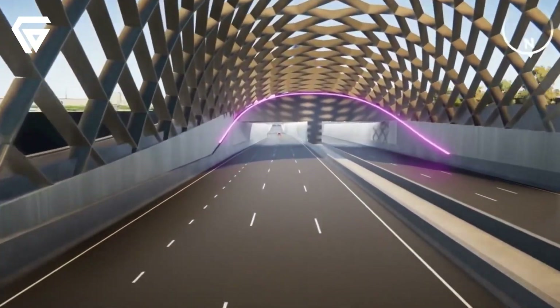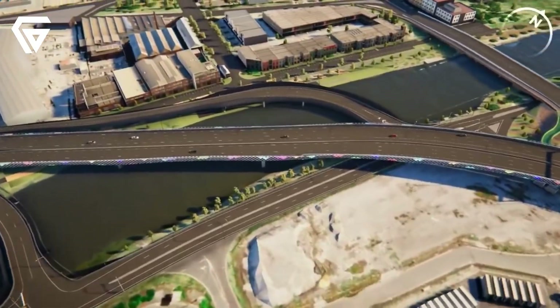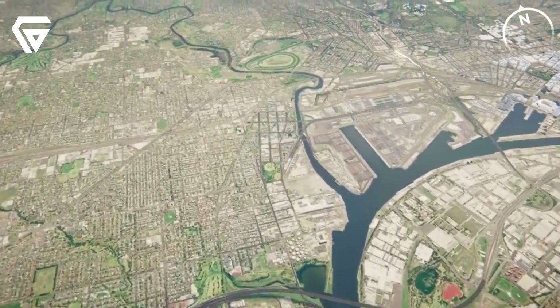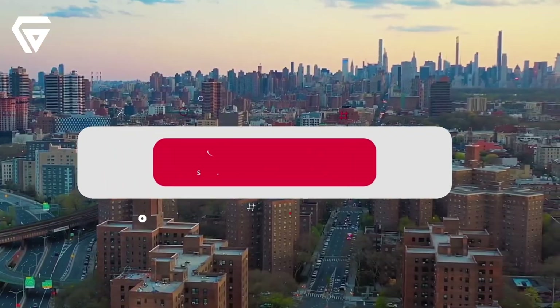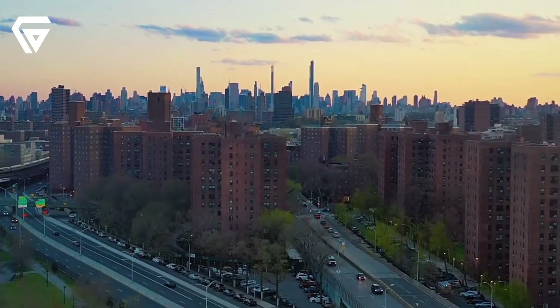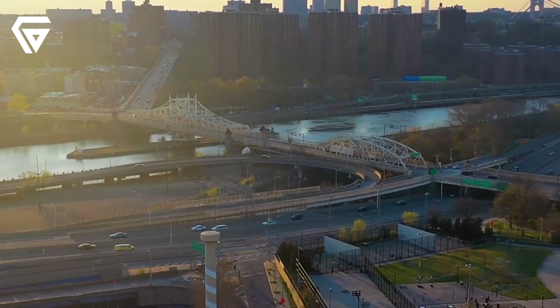The Westgate Tunnel is a game changer for Melbourne, providing a much needed alternative to the Westgate Bridge. Once completed, it will reduce traffic congestion, improve safety and make travel easier for everyone in the city. It's a project that will not only help today's commuters, but also support Melbourne's growth for years to come. If you enjoyed learning about this exciting infrastructure project, don't forget to like the video and subscribe to our channel for more updates on major developments around the world. Share your thoughts in the comments below — what do you think about the Westgate Tunnel? Thanks for watching and see you in the next video.